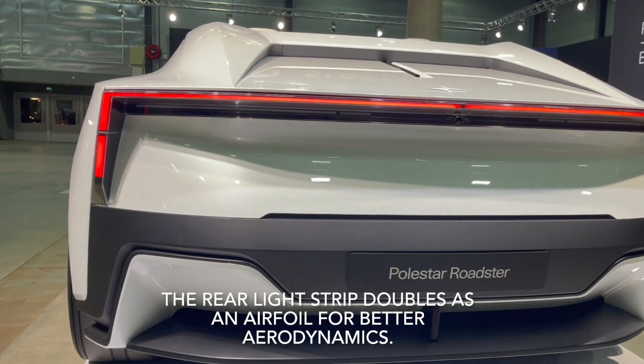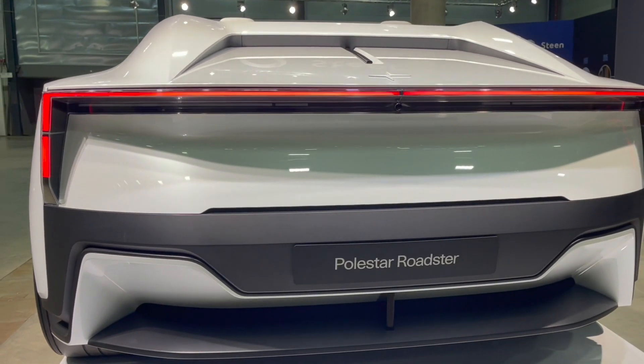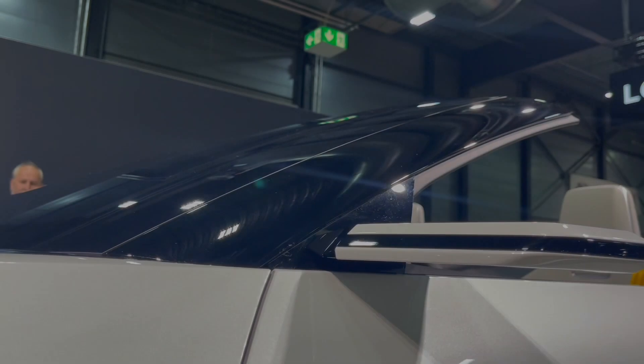The rear light strip doubles as an airfoil for better aerodynamics.